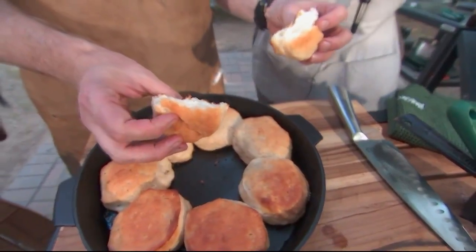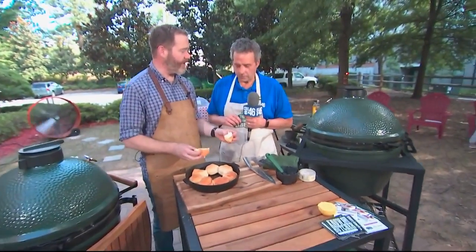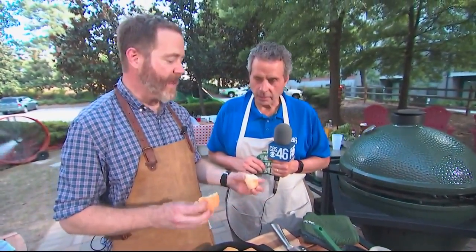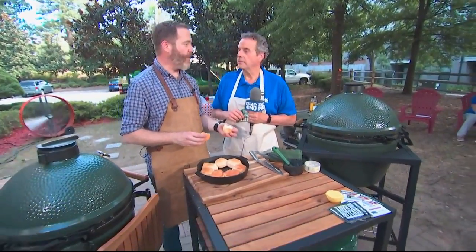What I love about the egg is it's a wood-burning oven. It's not just a grill, not just for steaks and burgers — baking in cast iron, putting things directly into the coals. All these things are what I love about the egg.